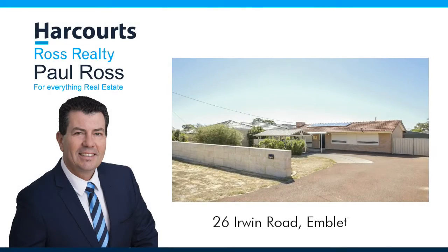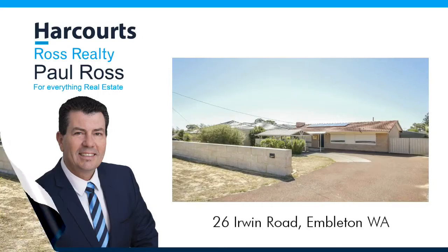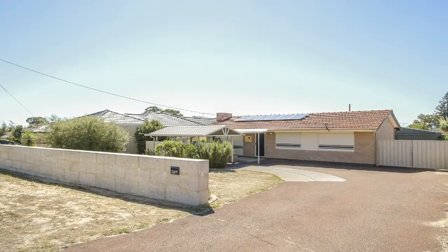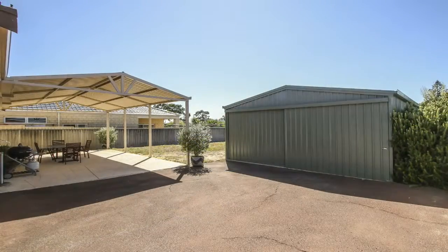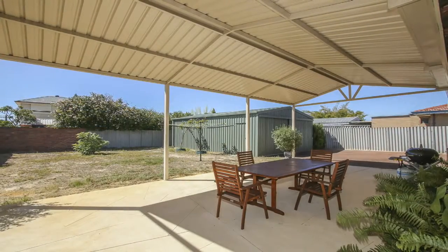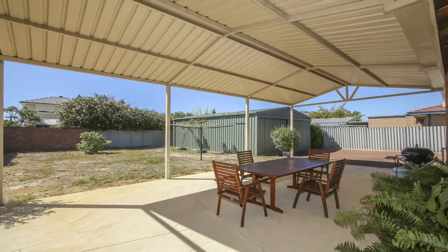Paul Ross presents 26 Irwin Road, Embleton. If you're an astute buyer, here's your opportunity to invest in this three bedroom, one bathroom home sitting on a 728 square meter duplex block, located in a very sought-after pocket of Embleton.